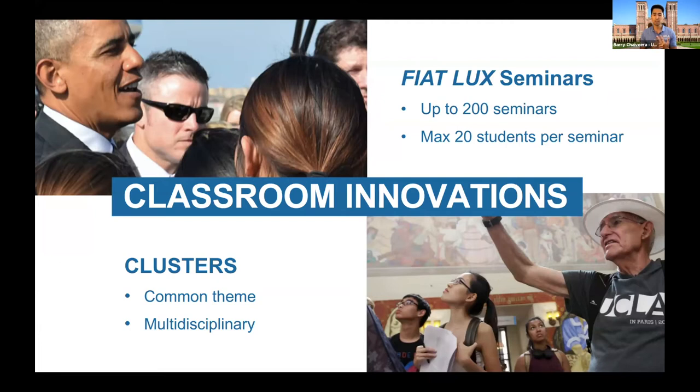There are times when our own chancellor, Jean Block, will teach these seminars, so you do get face time with some really tremendous faculty on campus. If you don't want to participate in Fiat Lux seminars, we also offer something called clusters — year-long interdisciplinary classes. Clusters are a very efficient way to fulfill your general ed requirements — think of them as one subject taught by six or seven different teachers, giving you six or seven different perspectives on one subject. Students who take clusters can fulfill their general ed requirements, which also helps you graduate faster.